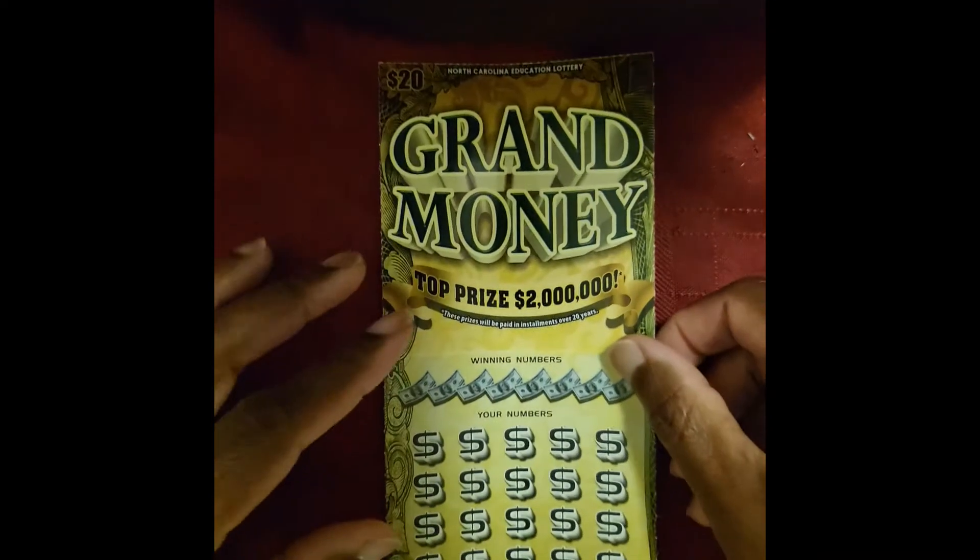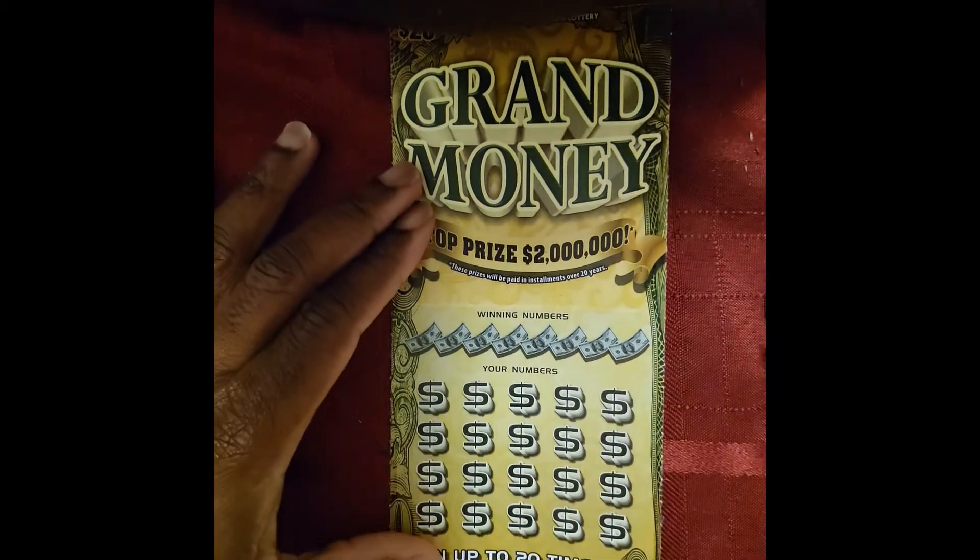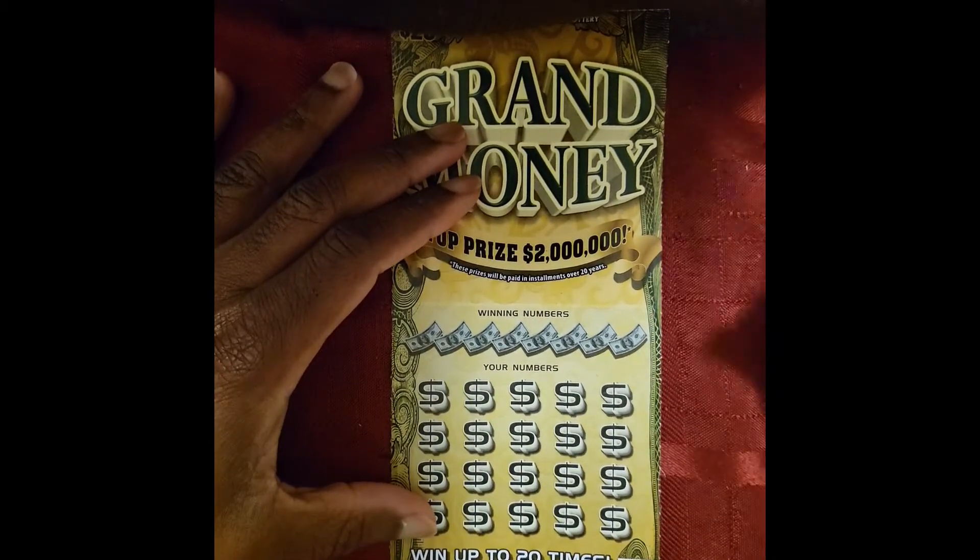All right. Because Trey is always a winner. Trey ticket — this has got to be a winner. Let's get paid.